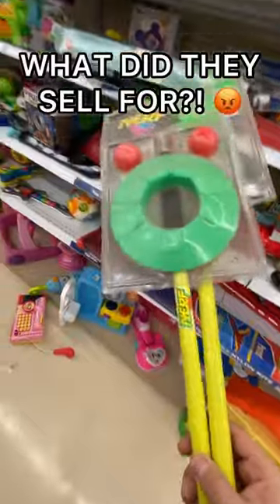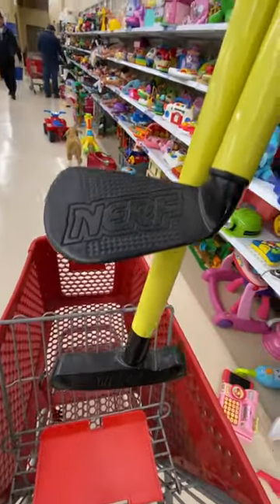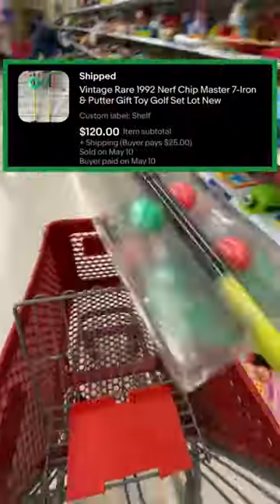I really had no clue what I could sell these for, but I knew they were unique and had a really cool look to them, so I listed them high and sold them for $120 plus shipping.